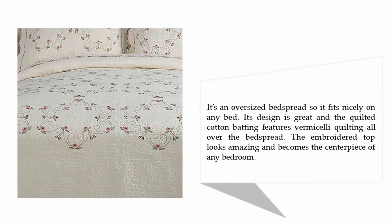It's an oversized bedspread so it fits nicely on any bed. Its design is great with quilted cotton padding and features vermicelli quilting all over. The embroidered top looks amazing and becomes the centerpiece of any bedroom.